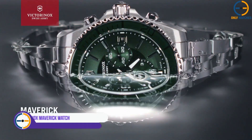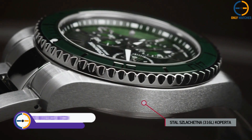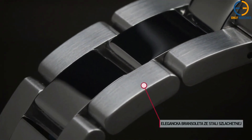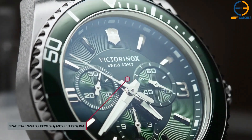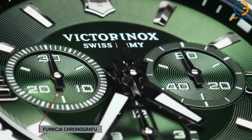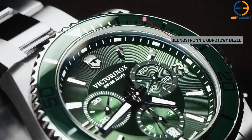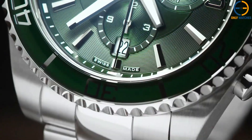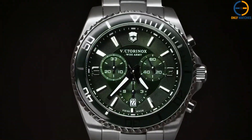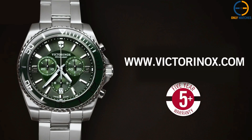Number 5: Victorinox Swiss Army Men's Maverick Watch. This wristwatch offers a date window at 6 o'clock in addition to a 24-hour military-time display. The design is simple and manly, with a classic black PVD case measuring 43 millimeters in diameter. The anti-reflective sapphire crystal face shields the watch from harm caused by water up to a depth of 330 feet.